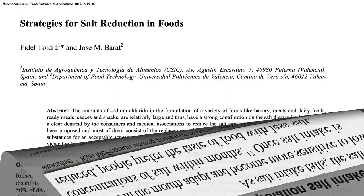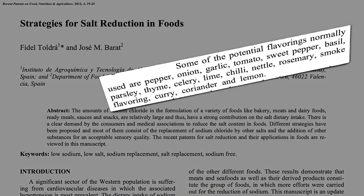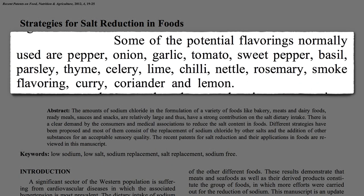Some of the flavorings you can use instead of salt include: more pepper, onion, garlic, tomato, sweet peppers, basil, parsley, thyme, celery, lime, chili, nettle, rosemary, smoke flavor, curry, coriander, and lemon.